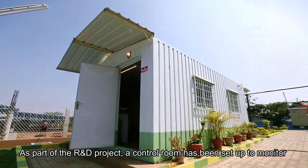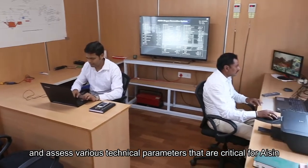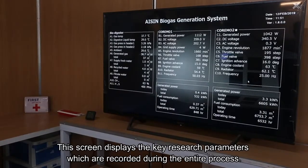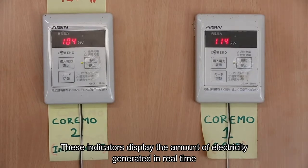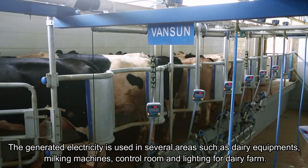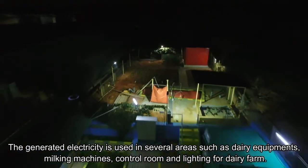As part of the R&D project, a control room has been set up to monitor and assess various technical parameters. This screen displays the key research parameters recorded during the entire process, and these indicators display the amount of electricity generated in real-time. The generated electricity is used in several areas such as dairy equipment, milking machines, control room, and lighting for the dairy farm.